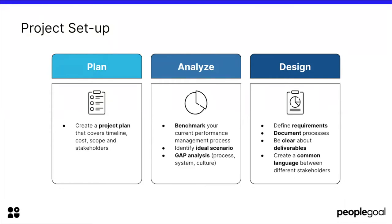Then you have to analyze. You need to benchmark your current performance management processes, identify an ideal scenario, and complete a gap analysis to see where you stand right now and where you want to be after you implement your HR system. For the design phase, you need to define the requirements, document the processes, be clear about the deliverables, and create a common language between the different stakeholders who may come from different backgrounds.